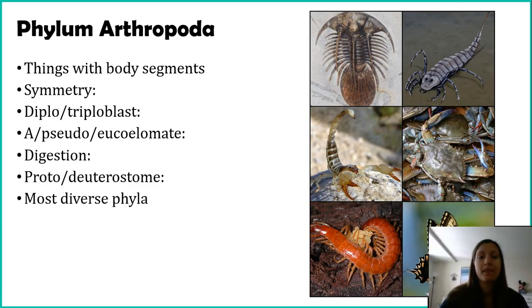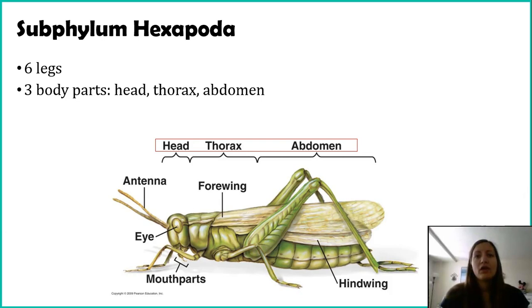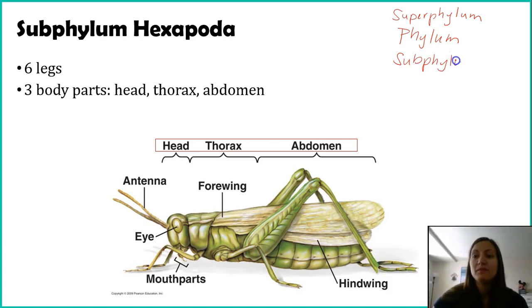These guys do have complete digestion, so they have a separate mouth and anus. Because they have complete digestion, we can use the term protostome or deuterostome — and these guys are protostomes, so their mouth forms first. This phylum is the most diverse phyla in our animal kingdom; the insects and other related organisms by far outnumber everything else. We are going to talk about subphylums rather than classes, since going straight to the class level just didn't divide organisms up enough, so scientists added this subphylum level.